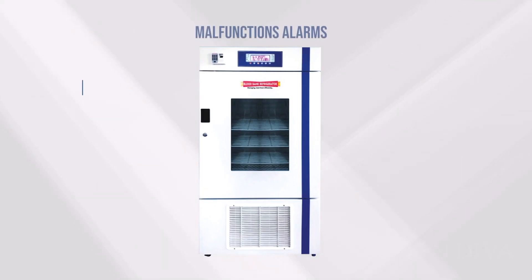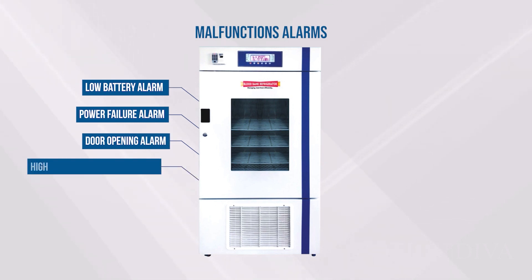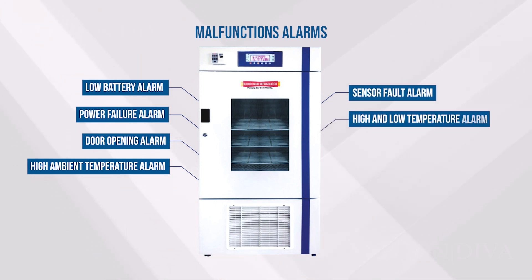Malfunction alarms, low battery alarm, power failure alarm, door opening alarm, high ambient temperature alarm, sensor fault alarm, high and low temperature alarm, high condenser alarm.